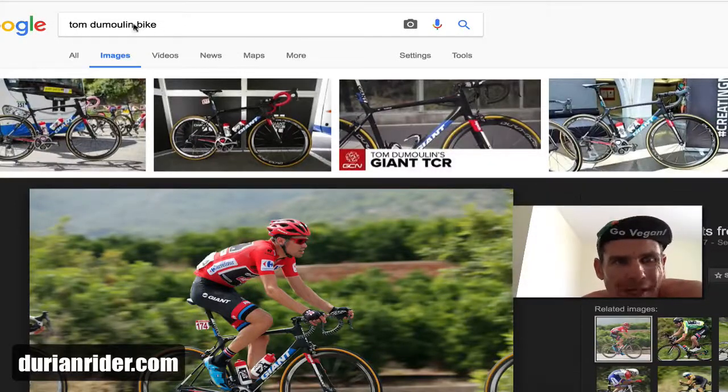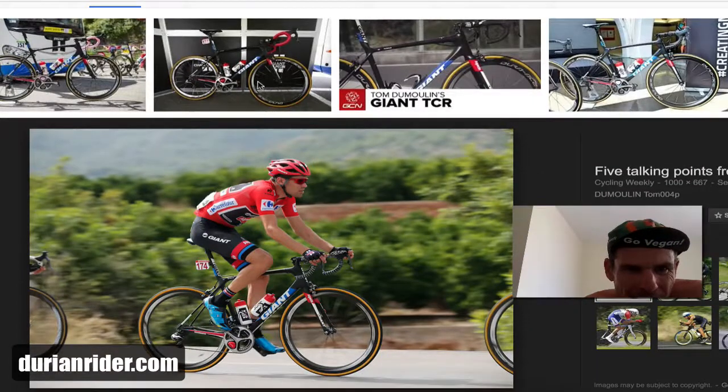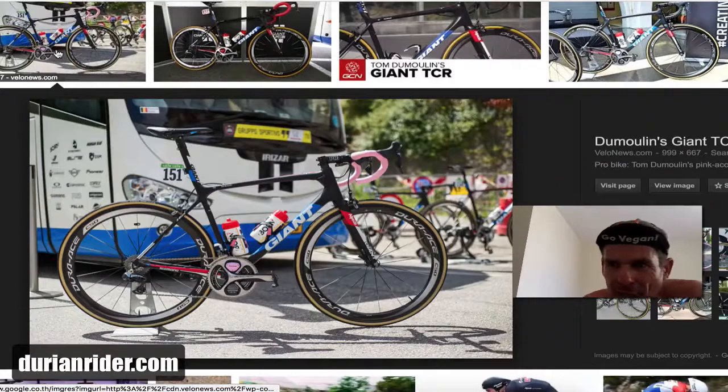Okay, so we're looking at Tom Dumoulin — Big T, let's call him Big T — and we've clicked in here. This is an interesting photo; it says he's riding a TCR, he's riding the same bike.